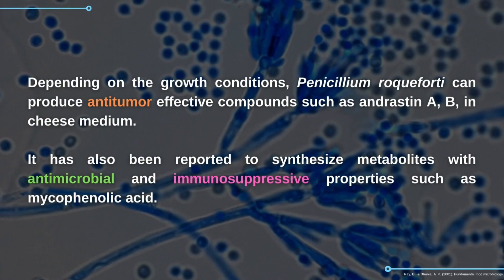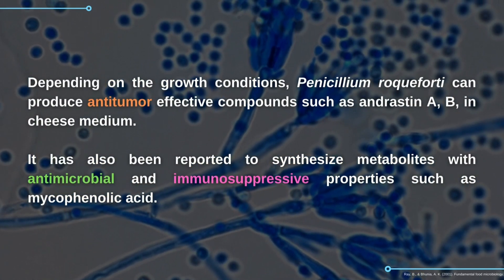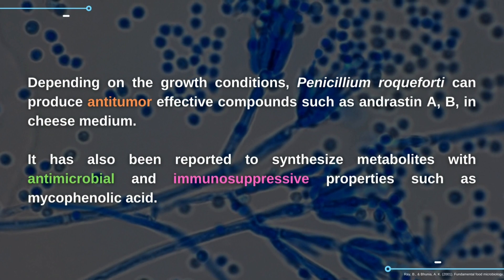Depending on the growth conditions, Penicillium roqueforti can produce anti-tumor effective compounds such as andrestin A-B in cheese medium. It has also been reported to synthesize metabolites with antimicrobial and immunosuppressive properties such as mycophenolic acid.